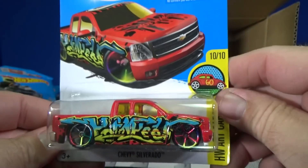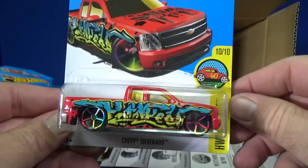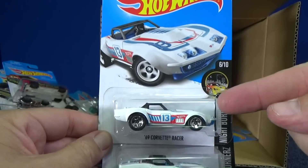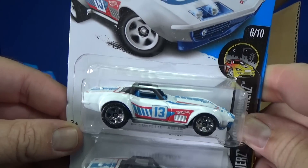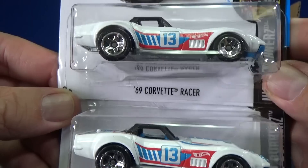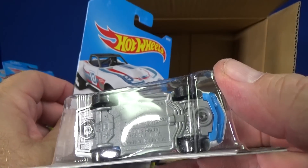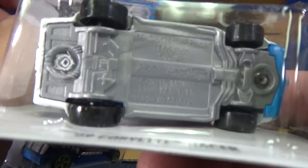It's a Chevy Silverado. 2016 new model — '69 Corvette Racer. Check that out — got yourself a little roll cage. Convertible Corvette Racer, '69 Corvette Racer. That name is on the base. The J26 production code is on there too, this time stamped into the plastic rather than printed.